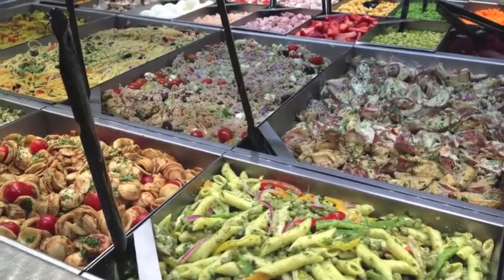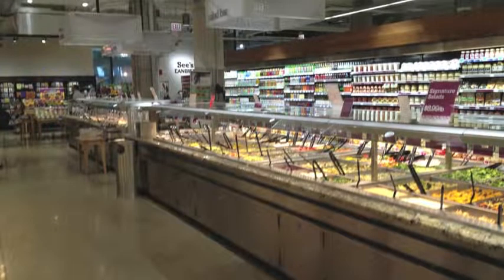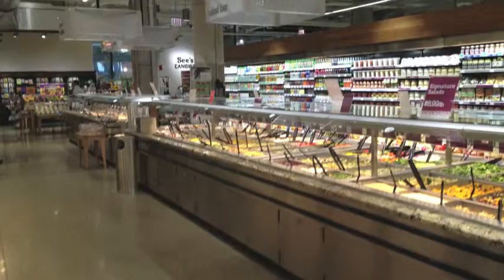Their salad bar was just ridiculous — it was huge. Definitely a place to visit. If you haven't been there I would highly recommend it, especially if you've got a dinner party or some special occasion where you want to bring something fancy, go to Plum Market.